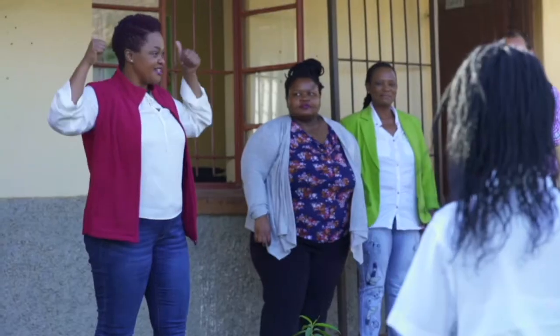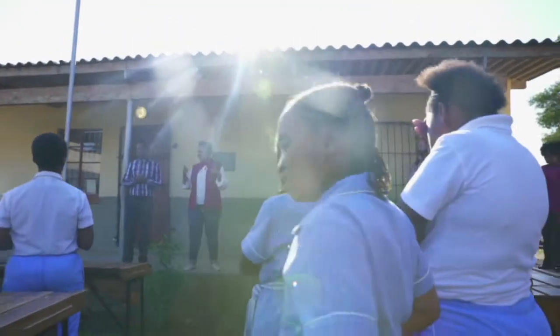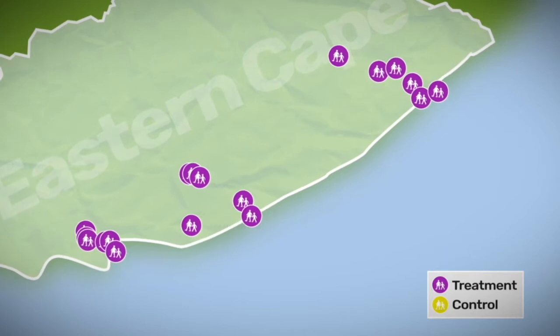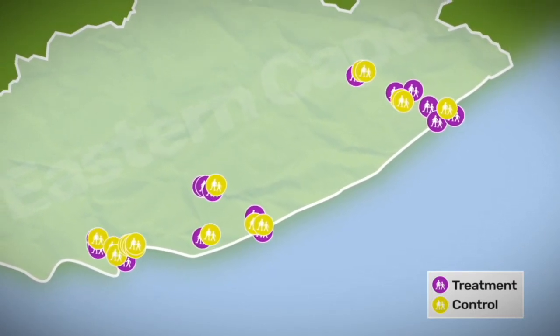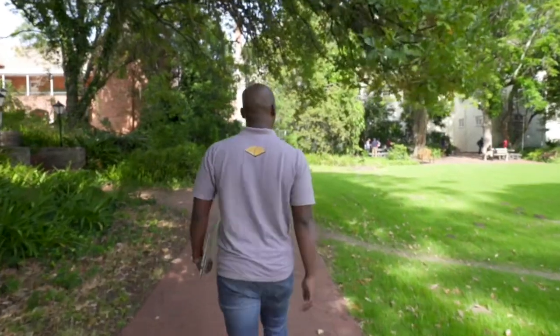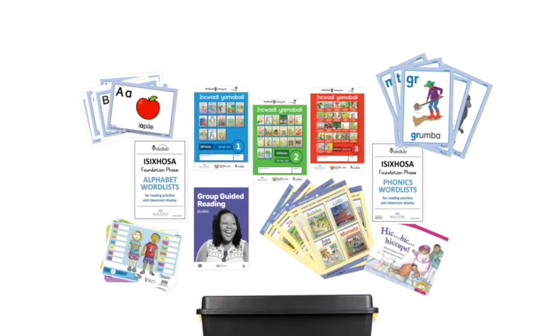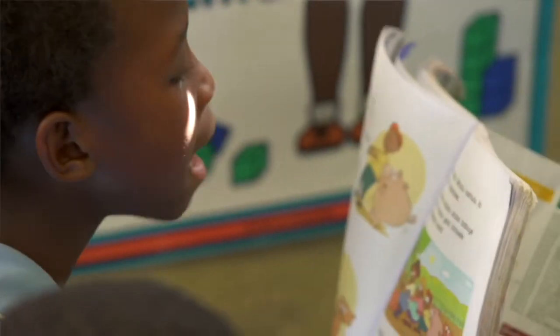We started an intervention in an RCT in Eastern Cape where we're working with 30 schools — 60 schools in total including controlled schools. We have eight coaches, each allocated five schools, and they visit teachers once a week. These are teachers from grade 1 to 3 using our Funda Wanda materials, basically coaching teachers how to teach reading for meaning.